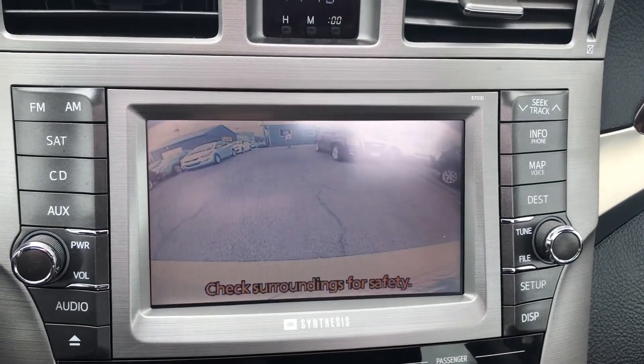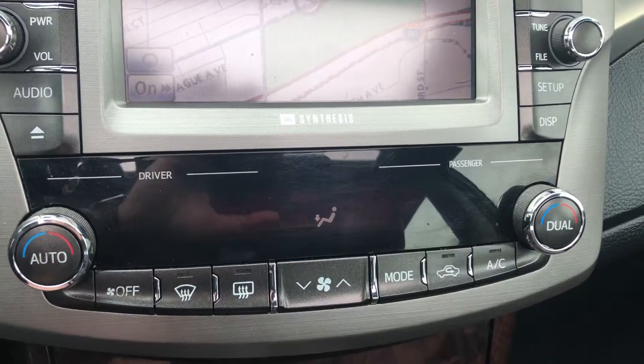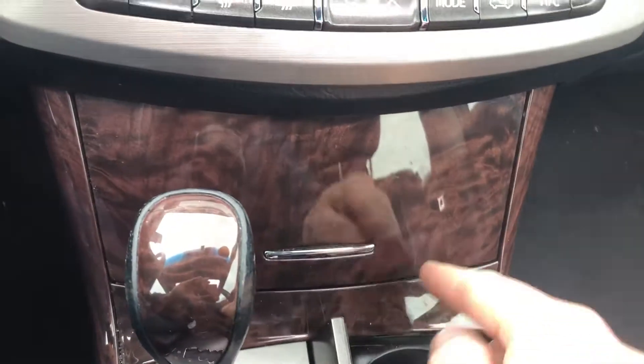It has a rear camera — as soon as you shift into reverse it activates. You can also control many other functions, including audio, through there. Dual zone climate control so the driver and passenger each have their own temperatures, plus little storage compartments throughout.